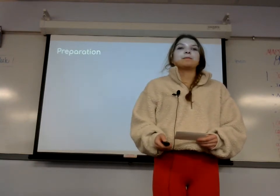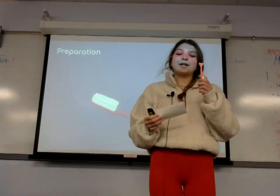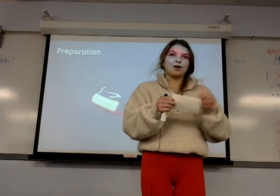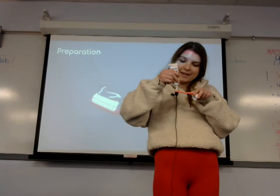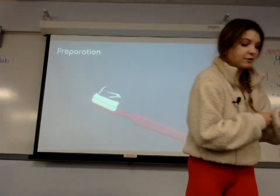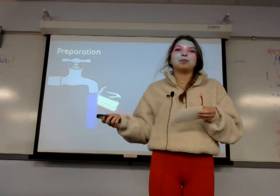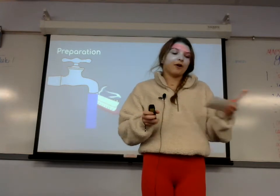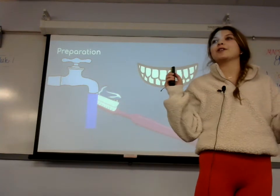First we will talk about preparation. You will take your toothbrush, which I have here, and put a pea-sized amount of toothpaste on your toothbrush, like so, and then you will get water. You can use a sink or even water in a cup — I don't have that with me today but I do have a picture. You will gently wet your toothbrush and toothpaste so that you can get all foamed up, and you will get your big smile ready to brush your pearly whites.